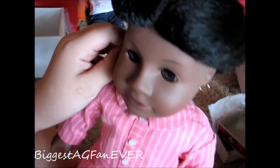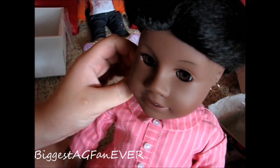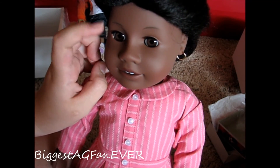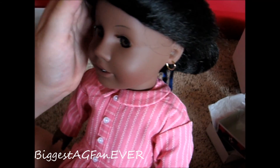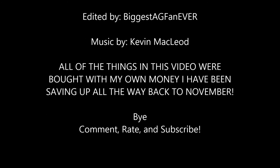Her ears are pierced — super awesome, though the earrings don't come out, which is kind of sad. She has brown eyes, a beautiful face mold, and her hair is textured and so pretty.